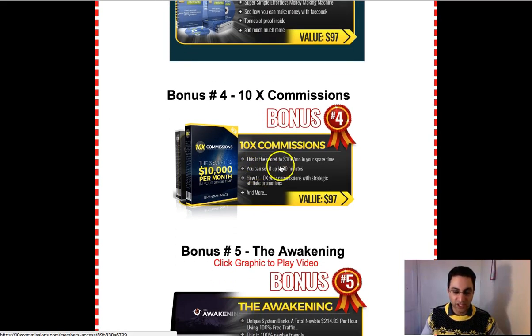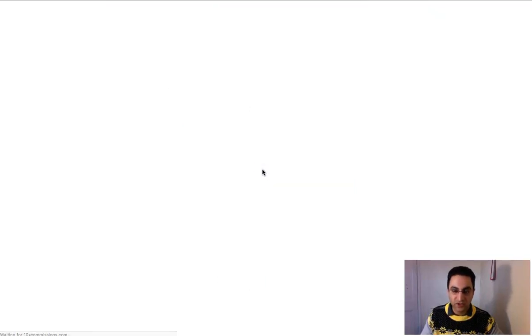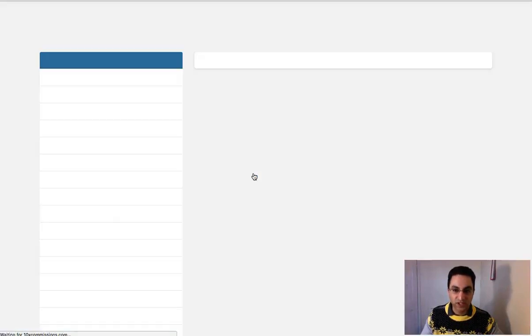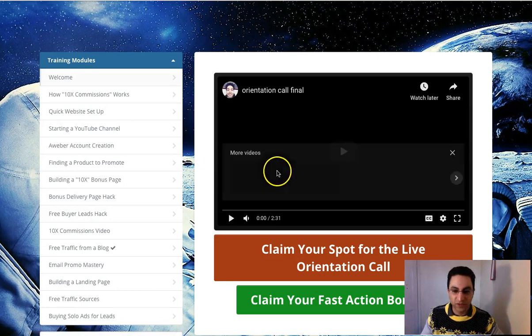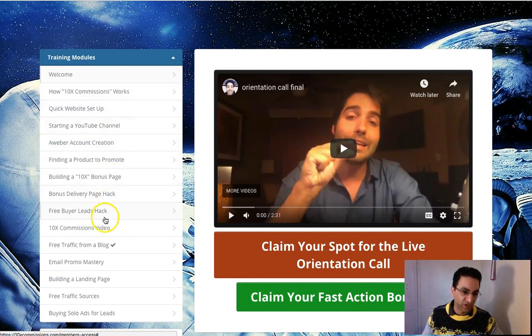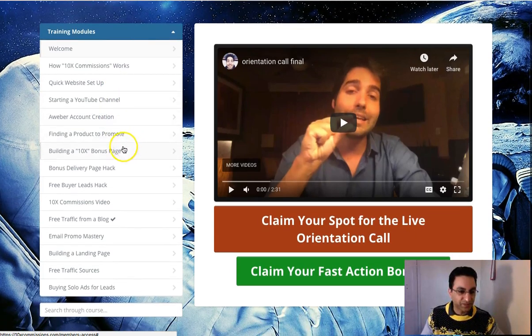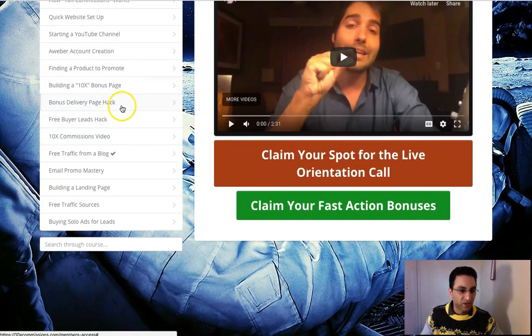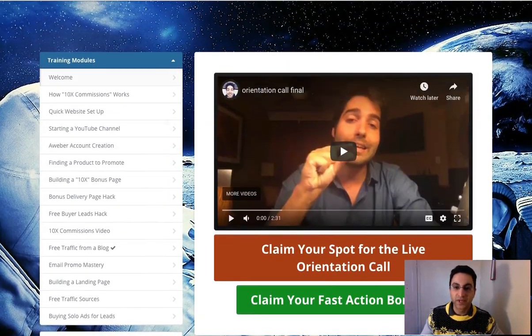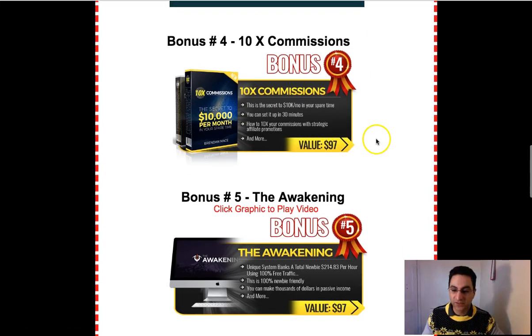There's also an affiliate marketing course — this was created by Ben and is a good one. These aren't PLR courses — these are full, long courses with dozens of videos covering setting up your website, starting a YouTube channel, using Aweber, finding products to promote, using a bonus page, getting traffic — everything about affiliate marketing covered from the beginning. It's absolutely free if you decide to purchase Funnelize through my link.